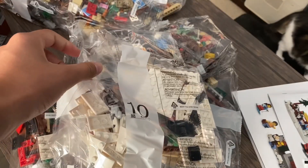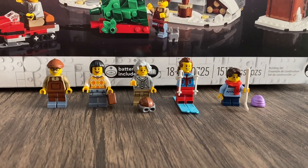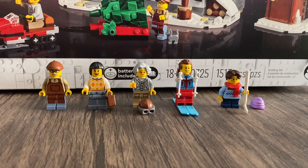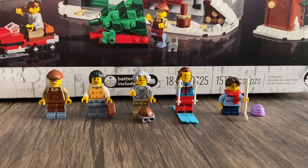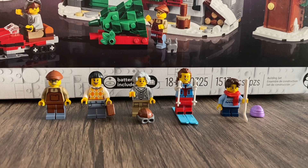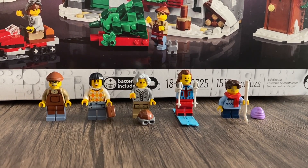Now let's get into the minifigures. In this set, we do get five minifigures — four adults and then one child. You can see I have some various accessories that they hold. These are going to be the only minifigures here in this set, and they look really good.